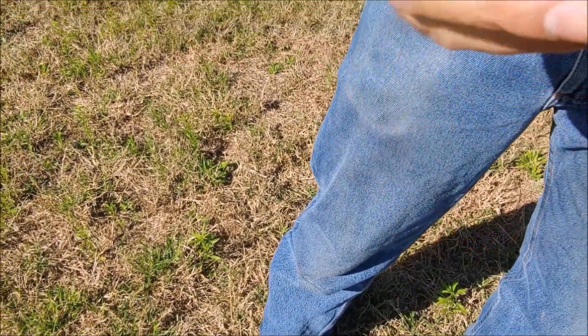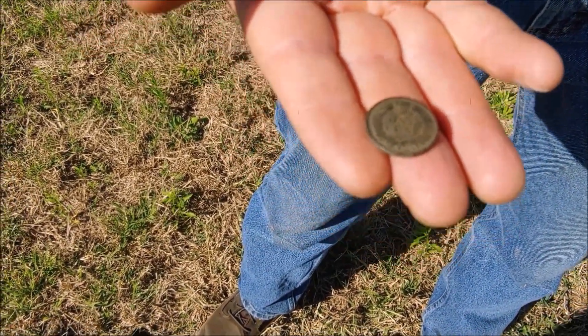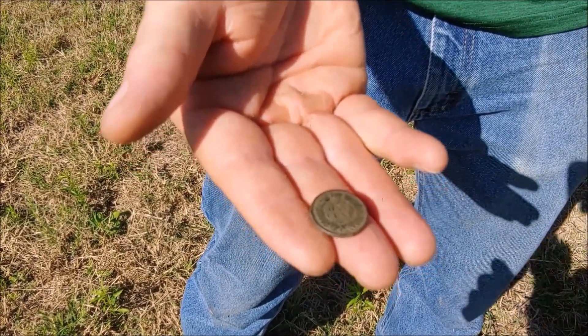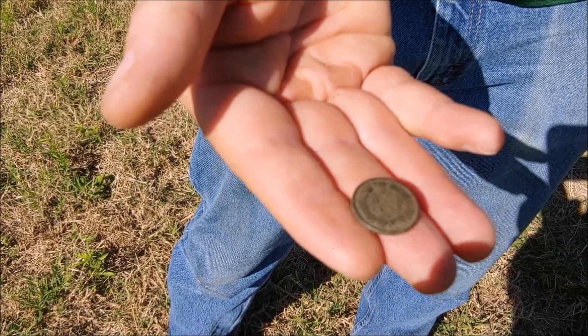1889 for sure. Flip that baby over. Oh, that is sweet, guys. Our ground is nice, dry sand here - they treat coins, especially Indians, very well. He and Troy have killed it before I got here. Mr. Dalton's hit this field before. We're going to show you more coins later, guys. Stay tuned.